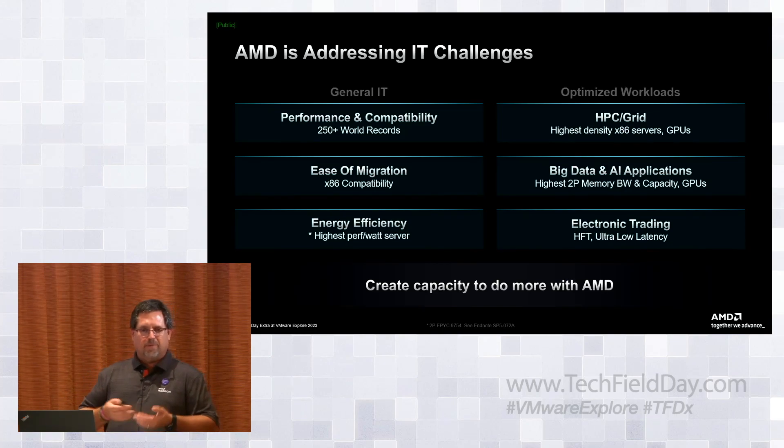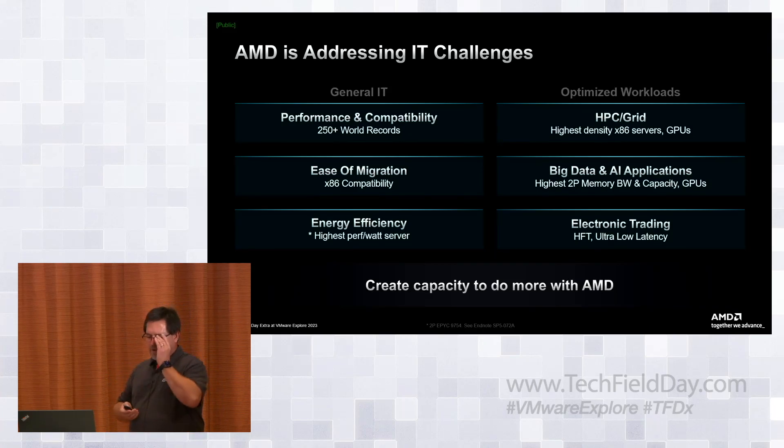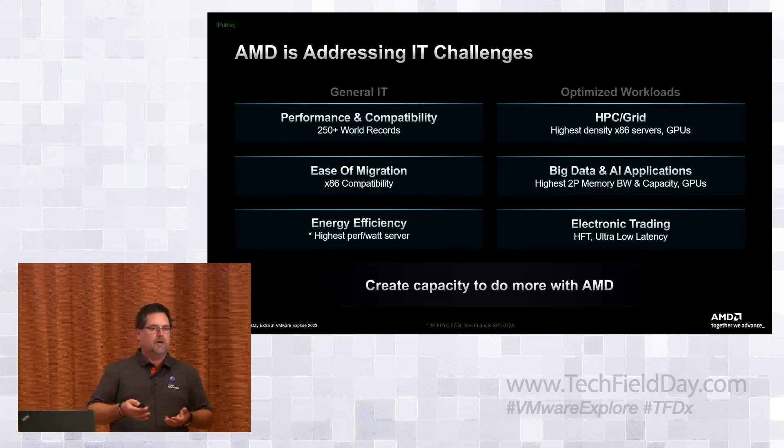The best two-socket is around 30,000 SSJ ops per watt; the best one-socket is around 29,600 — practically even. The competition is sitting around 15,000 to 16,000, so we've got a huge energy efficiency lead on both one-P and two-P. If you look at Frontier — essentially a Milan CPU and an EPYC GPU within an Infinity Fabric connection in a four-to-one ratio — you could basically say Frontier is a discrete APU, the way we implemented it between the CPU and GPU with the Infinity Fabric.